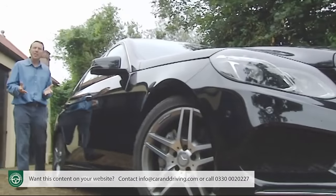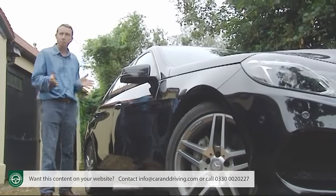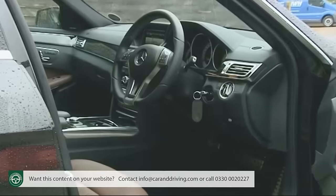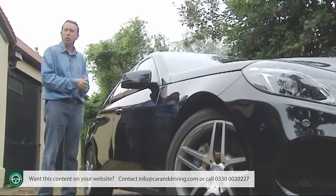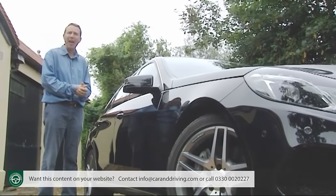Opt for the AMG Sport trim package and you get a body styling pack, sports seats with special leather microfibre upholstery, studded aluminium pedals and an AMG steering wheel. But the most important change is the adoption of a firmer version of the direct control suspension that all improved E-Class models now have.